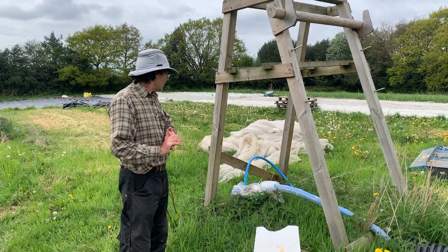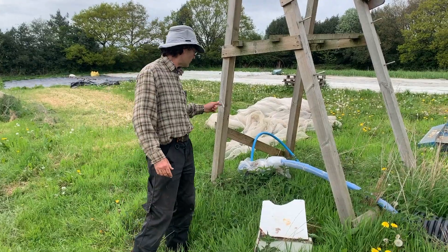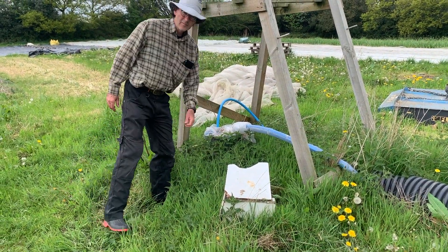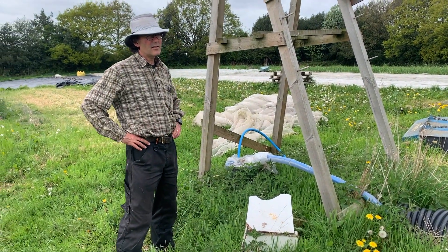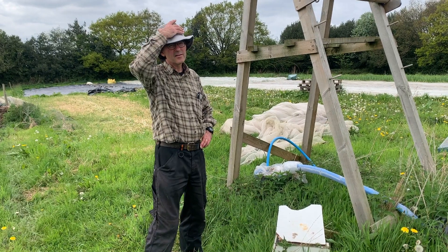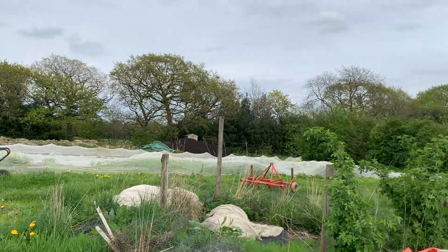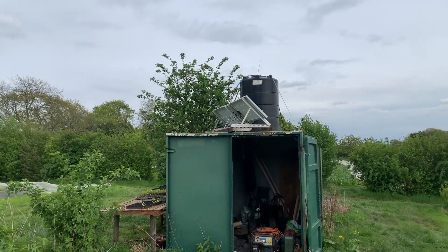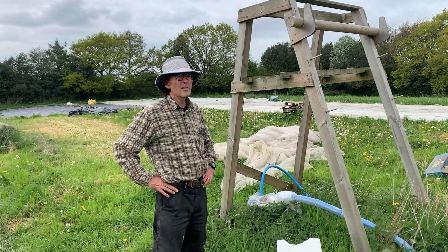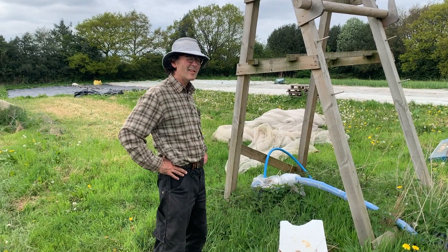We're off grid for water as well — there's no mains water available around here so we drilled a borehole. This is the top of a 60-metre borehole and the geology is coal measures, so there's plenty of water down there. We're pumping it using two small solar panels at the moment but it doesn't really pump enough, so sometimes we have to run a generator. We now have the option of running a long armoured cable from our new solar facility to pump plenty of water up.